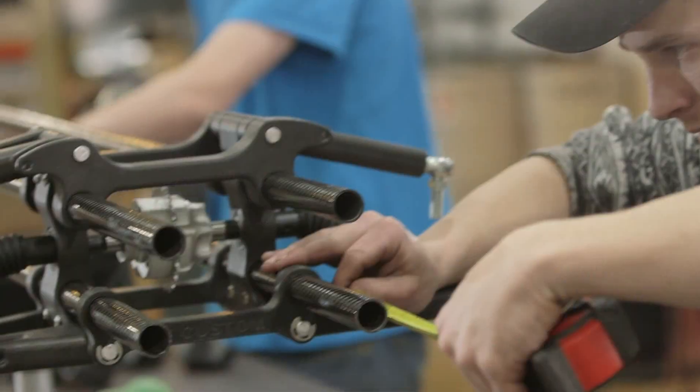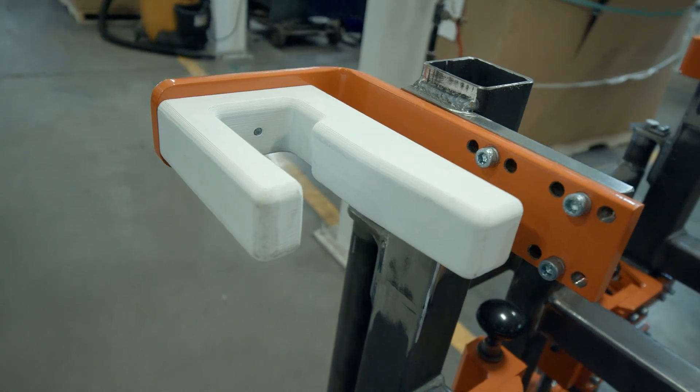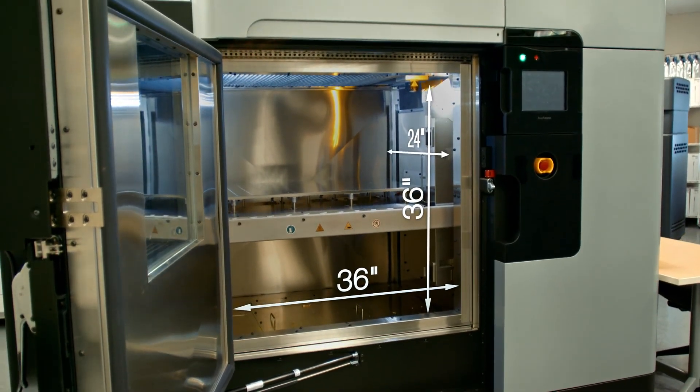Functional prototyping, to your end-use parts. The F900 can also be used on your factory floor for production tooling. It's our largest system at 36 by 24 by 36 inches.